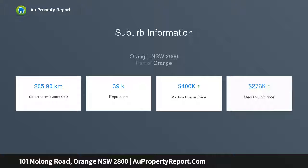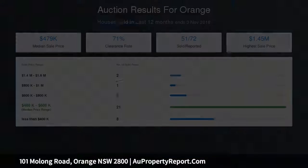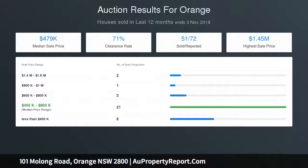Outside is a single lock-up garage with a separate workshop area. If you would like to unlock the potential, make sure you're ready to bid at the auction on Saturday the 1st of December, and to find out more details give our office a call on 636-00-300.